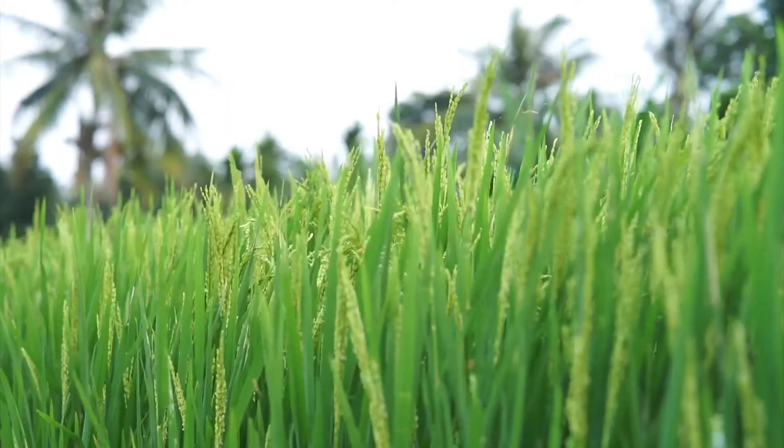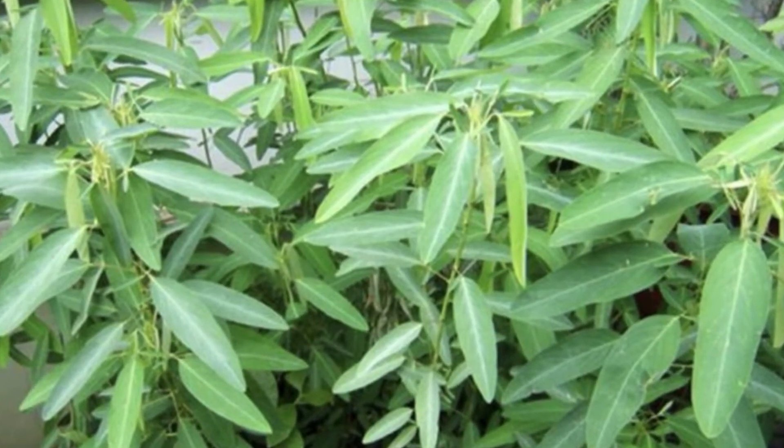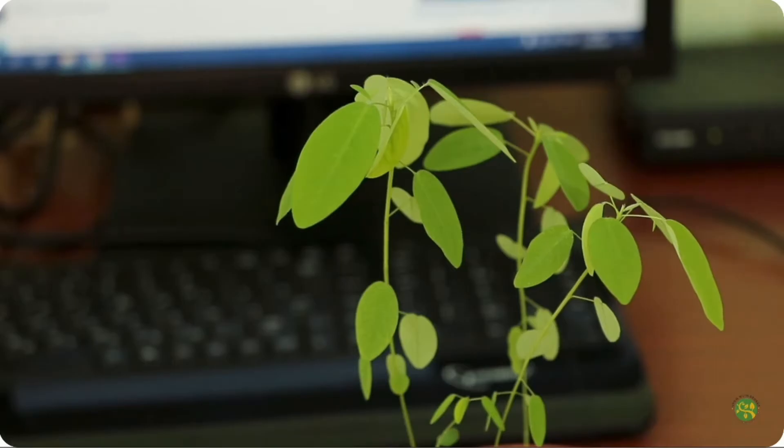Did you know there's a plant that can dance? Desmodium gyrans, also known as the dancing plant, moves its leaves in response to light and temperature changes. It's like having your very own plant dance party.